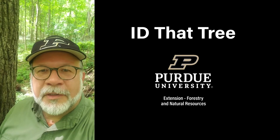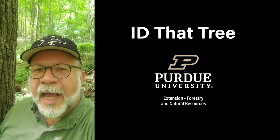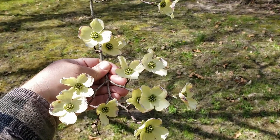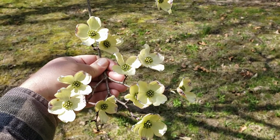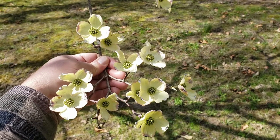This is Lenny Farley, Purdue University Extension Forester. Now let's ID that tree. On this edition of ID that tree, we're going to talk about one of our most attractive spring blooming trees in Indiana, and that is flowering dogwood.